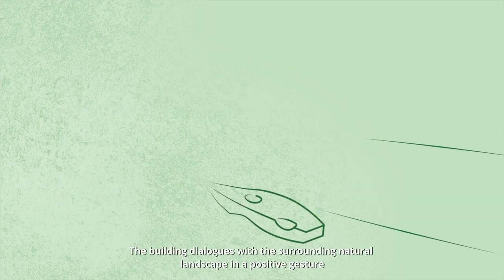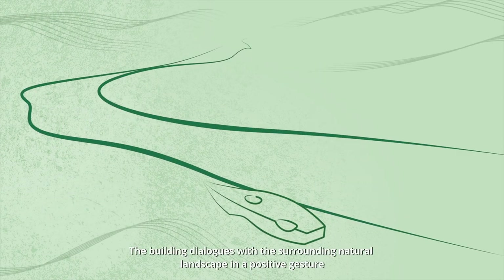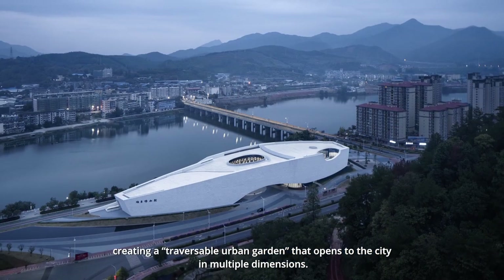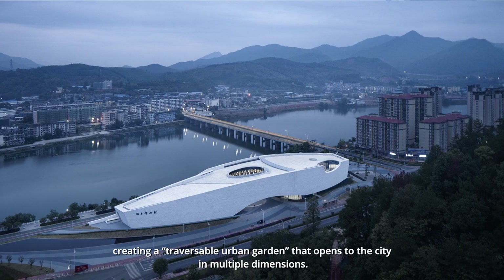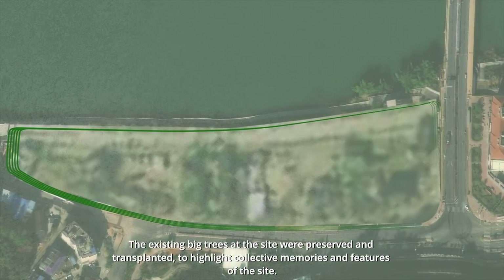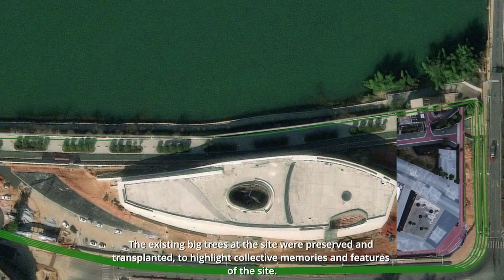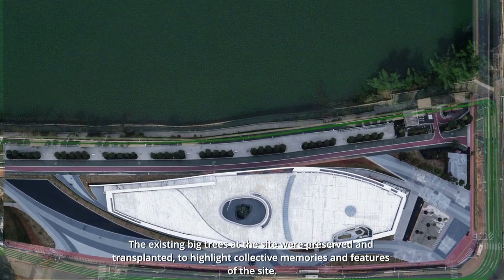The building dialogues with the surrounding natural landscape in a positive gesture, creating a traversable urban garden that opens to the city in multiple dimensions. The existing big trees at the site were preserved and transplanted to highlight collective memories and features of the site.